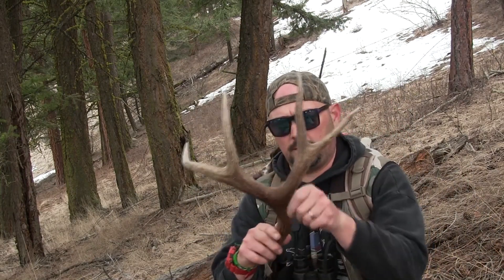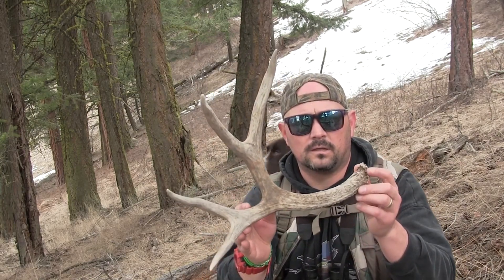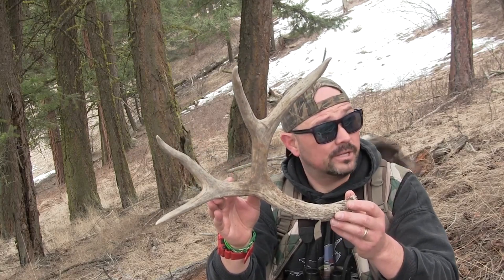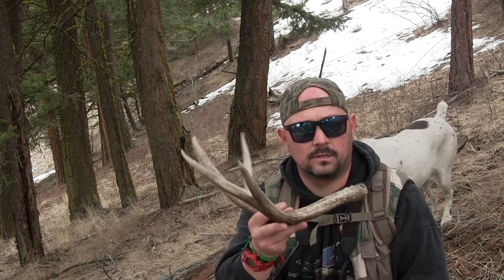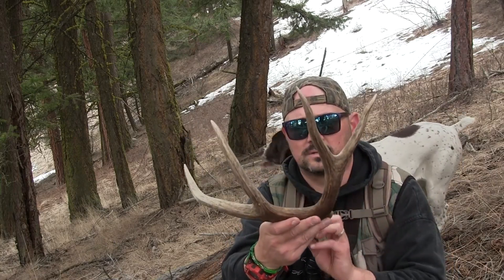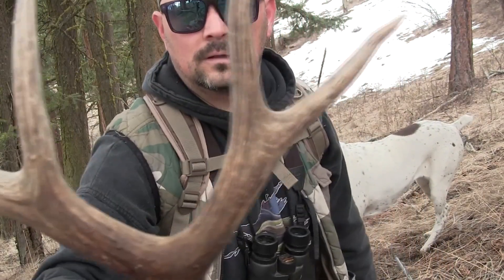Okay guys, what a dandy of a four-point — last year's shed. That thing is absolutely awesome. Looks like we found ourselves a pretty nice chunk of real estate for shed hunting here. I'm going to keep making my way across, maybe I can find the other side to this one. Just a stud of an antler. No chew marks — nice. Near perfect shape. Oh yeah, that's a nice antler.